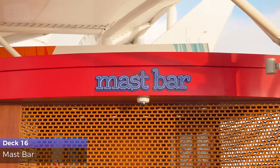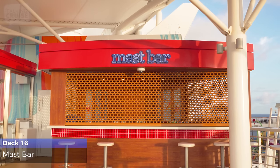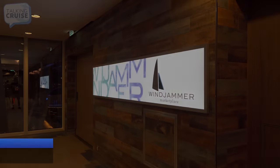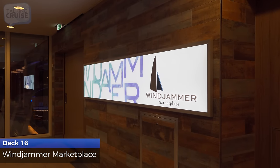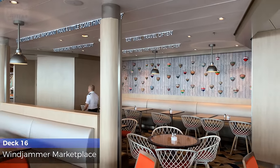Perched way up on Deck 16, you can take in the amazing views from the Mast Bar. Open for breakfast, lunch, and dinner, the Windjammer Marketplace offers a variety of dishes served buffet style.